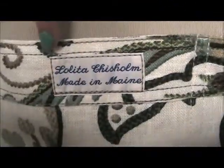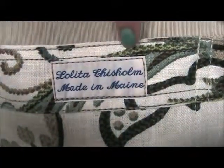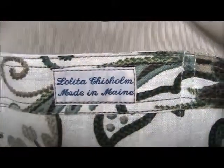Here I just wanted to point out the tag, which does indeed say that it's made here in Maine. That's the designer's name — Elita Chisholm. It's a really nice feature, a nice embroidered tag built right into the fabric.